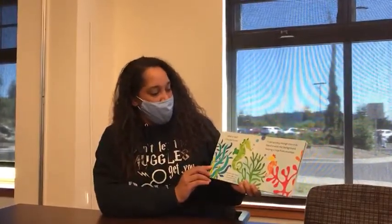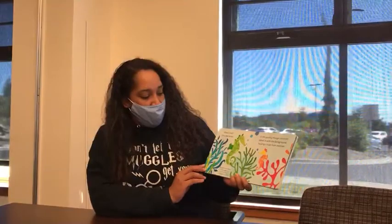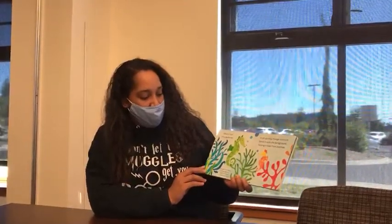What's that? It's a seahorse! It can quickly change colors to blend in with the background, helping it hide from enemies. A seahorse father carries eggs in a pouch until they are ready to hatch.